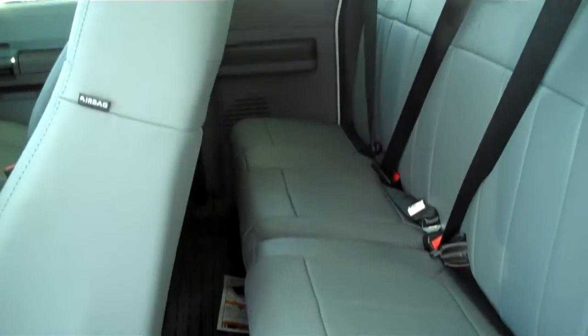This is an access cab and a 6 passenger vehicle. The center does fold down into a console.